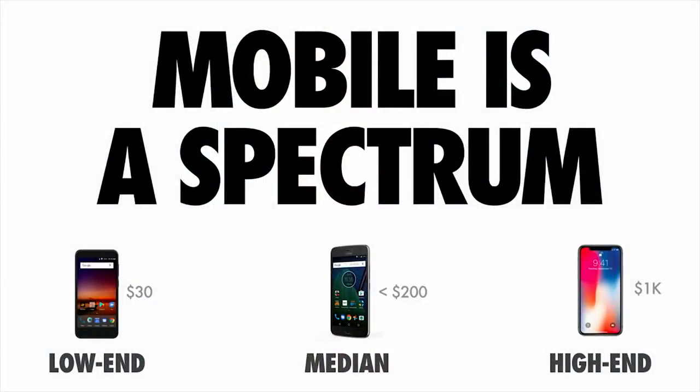One of the reasons these costs matter is mobile. Mobile is a spectrum. Many of us here probably have a high-end or median phone, but our users may not. They may be on a low-end phone. The disparity between device classes can be quite stark due to thermal throttling, difference in cache sizes, CPU, and GPU — leading to quite different processing times for resources like JavaScript.